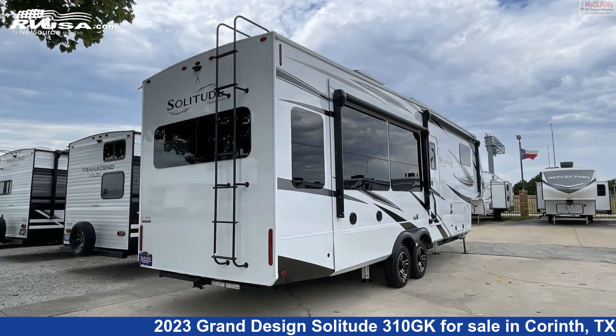The floorplan layout of this fifth wheel features a front bedroom, kitchen island, mid-kitchen, and rear living area.